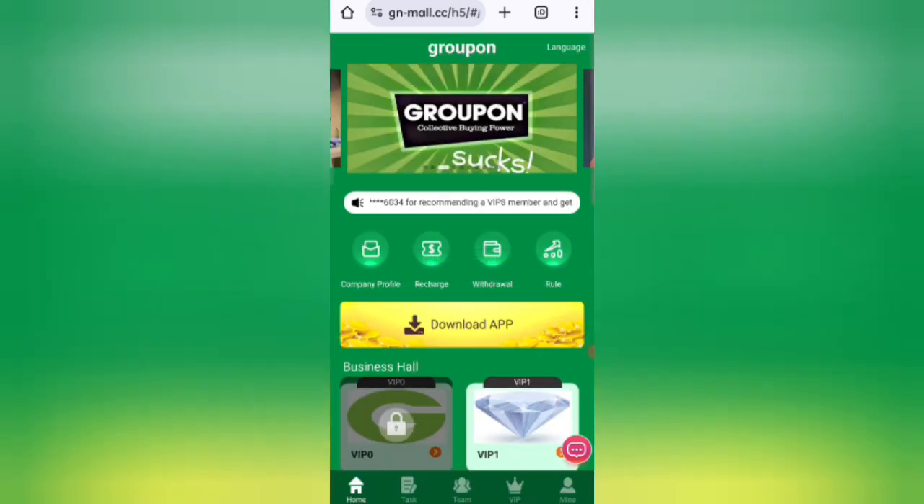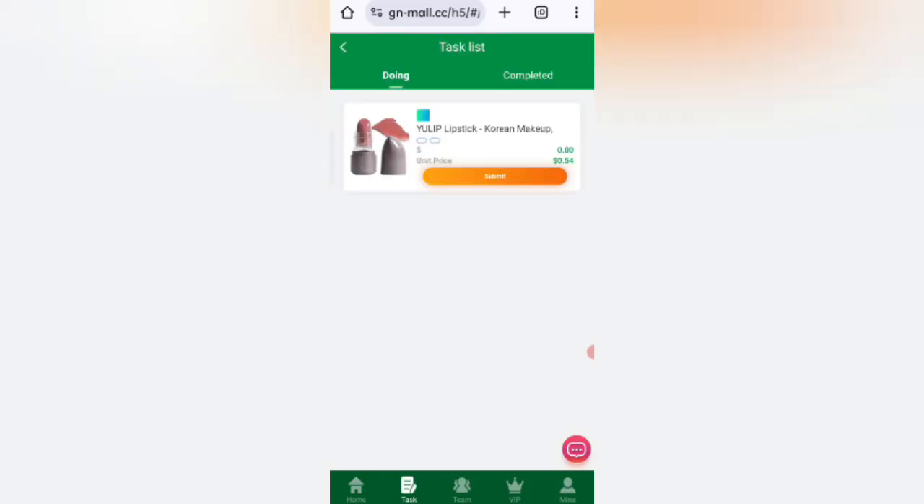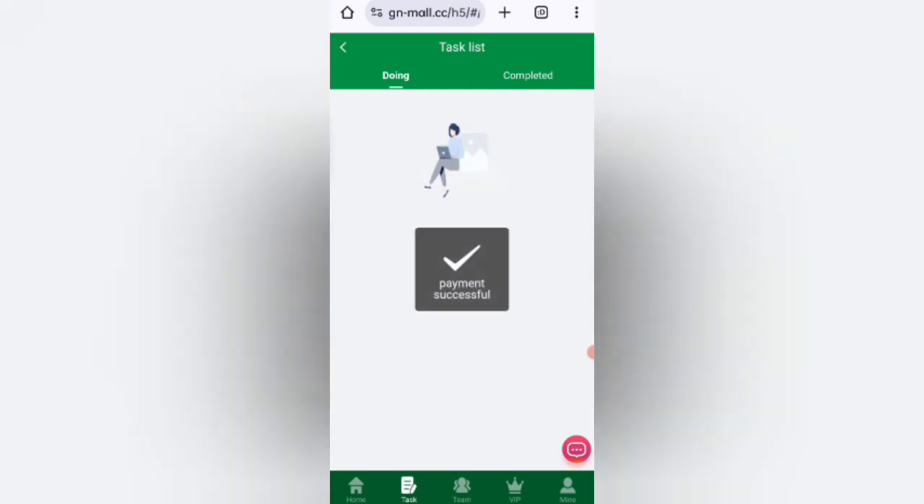Now I will show you how to complete your tasks. Click on the Task option. You can see your tasks listed. Click the confirm button and your task will be successfully completed.